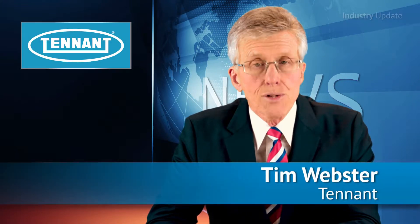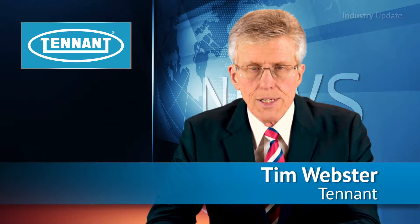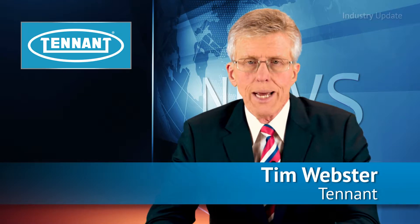Tennant offers all the technology required to keep carpeted areas clean and in service, with eight different types of vacuum cleaners and innovative cleaning technologies. Hi, I'm Tim Webster and welcome.